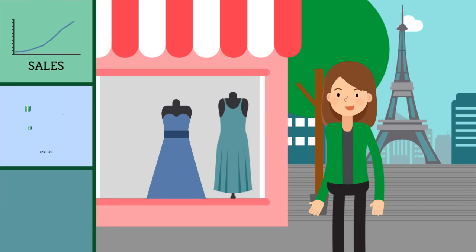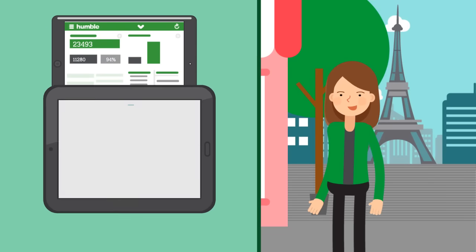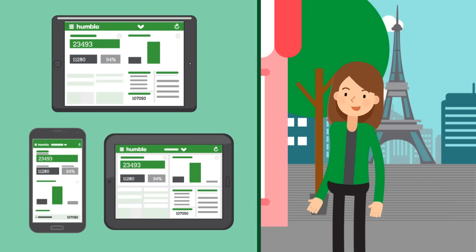Haley now spends her time looking for new and exciting products to grow her business, and less time managing sales, cash-ups, and inventory. She can also get valuable business insights using HumbleTill's retail analytics from her phone or tablet.